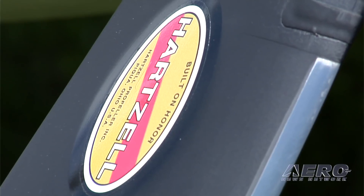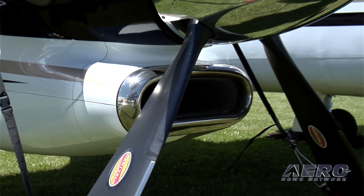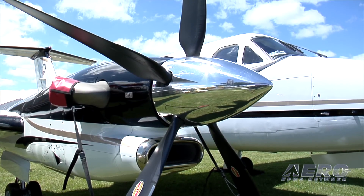Tony, why this project right now? Where did you see the need? We saw the need to develop, design, and work in collaboration with Hartzell to provide a five-blade composite. This is our first venture into designing composite blades in collaboration with Hartzell. We are very encouraged by the future of composite blades in all categories of twin engines.